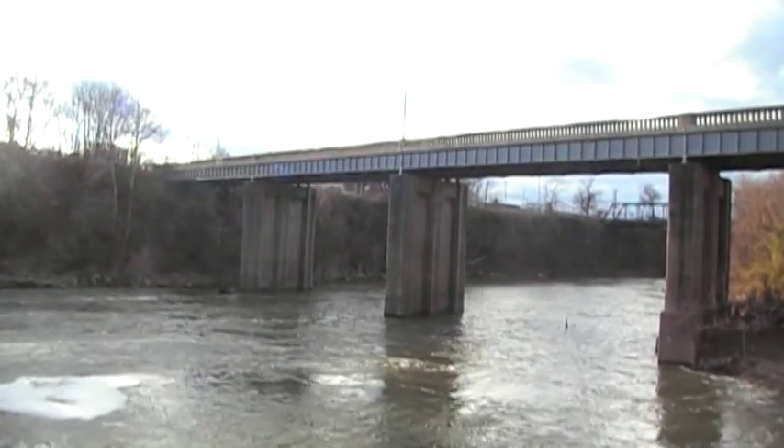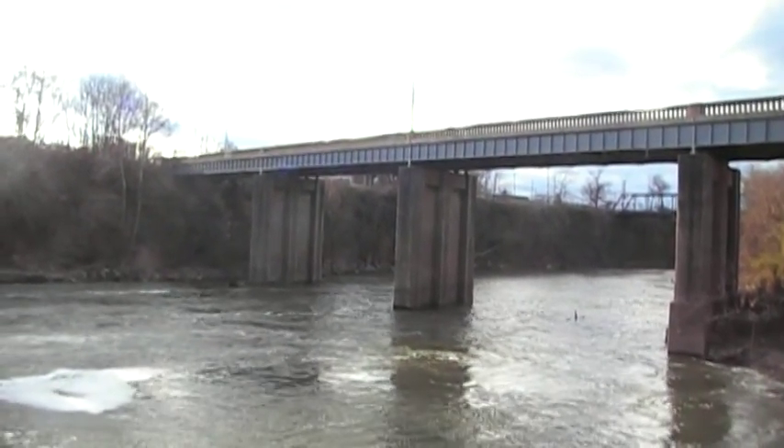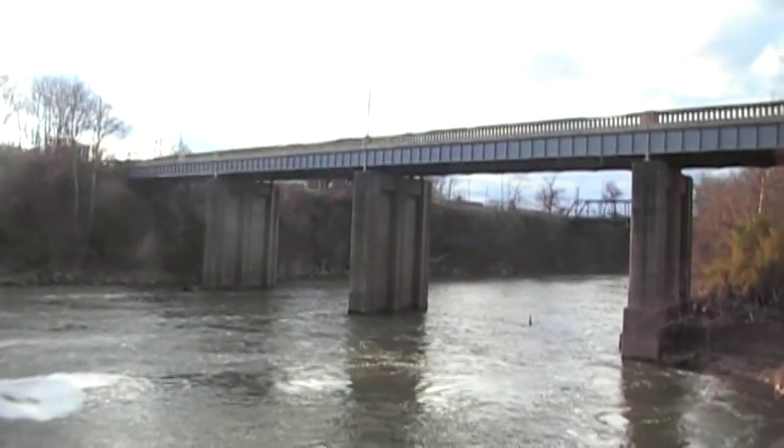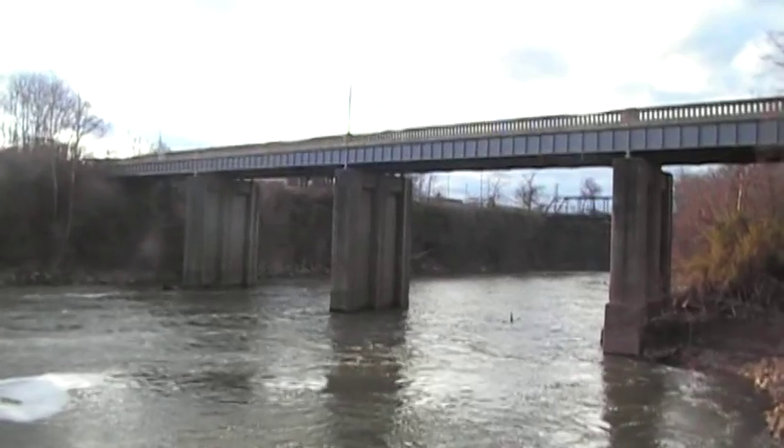Right over there on the other side of the bridge, there's a park called Riverwalk Park. It's got public bathrooms, public trash cans, and public parking.